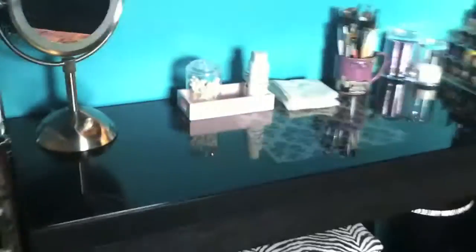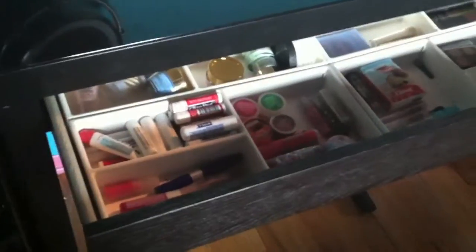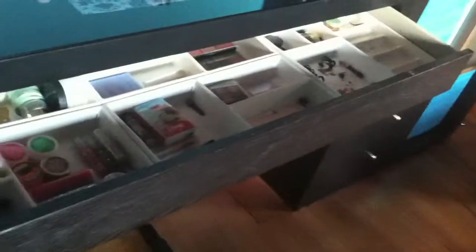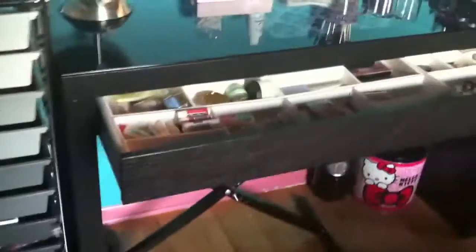My vanity table kind of broke, so the drawer — if you open it — it just falls over here. It broke, so I can't put anything I use often in it. I just keep some chapstick and some extra face supplies in there, because I had to take everything out. I can't open it every day or else it will collapse.